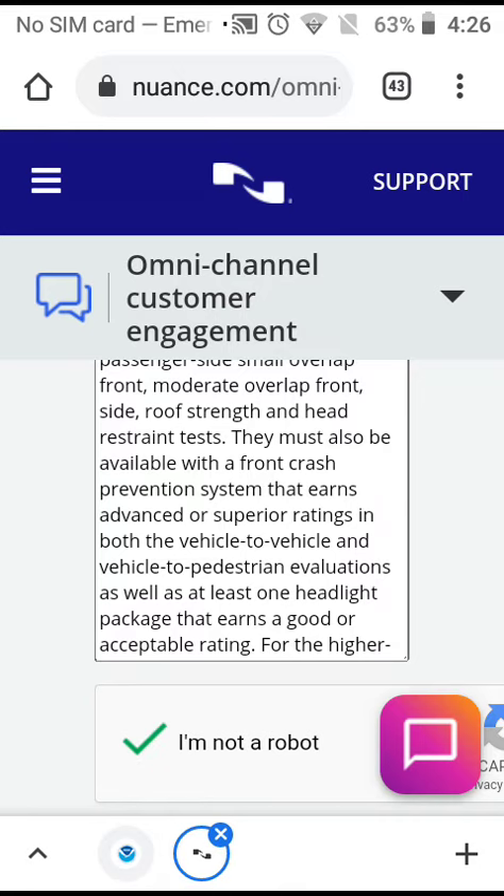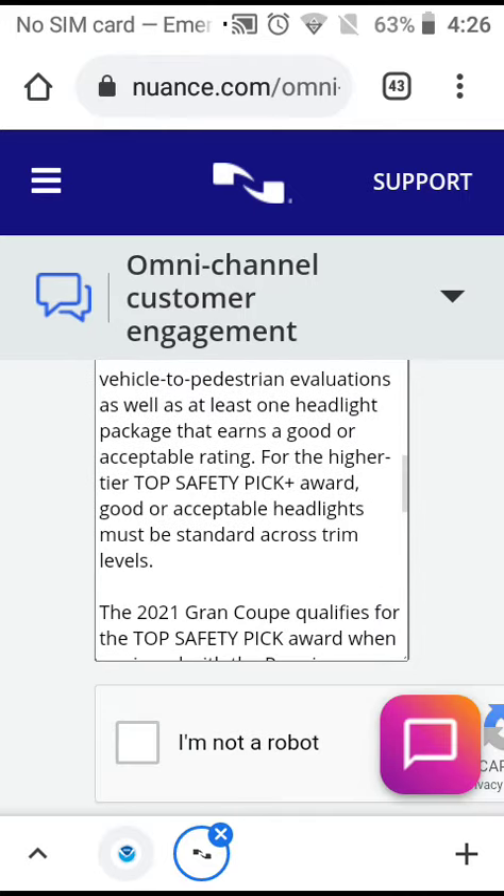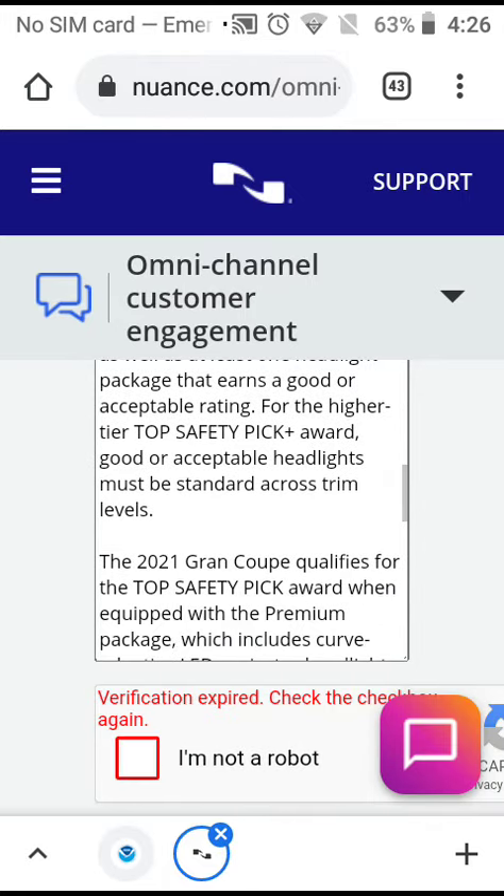Vehicles must earn advanced or superior ratings in both the vehicle-to-vehicle and vehicle-to-pedestrian evaluations, as well as have at least one headlight package that earns a good or acceptable rating.